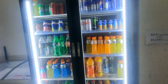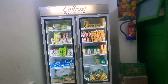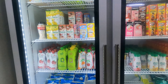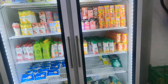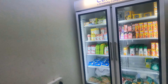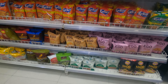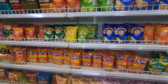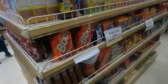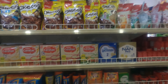There are cold drinks, rice — whatever you need, you will get it here. You can see juice, milk, curd — everything, and it's all fresh. Even Hershey's chocolate syrup, chocolate, and Bournvita — whatever you can find is available here.